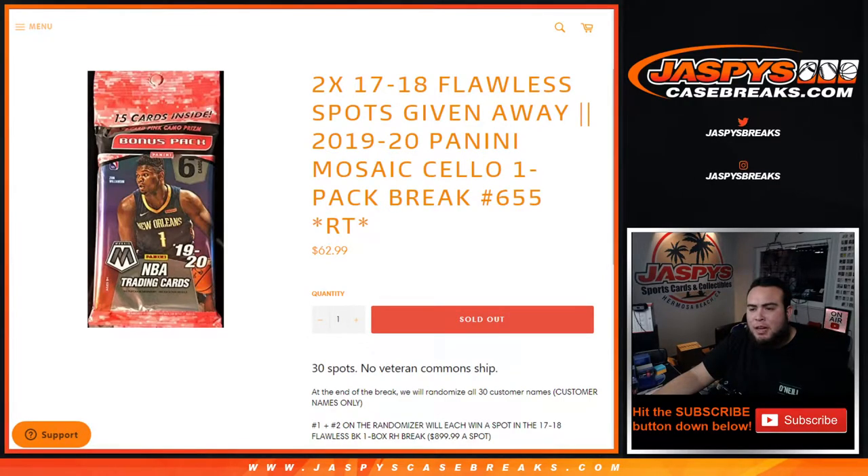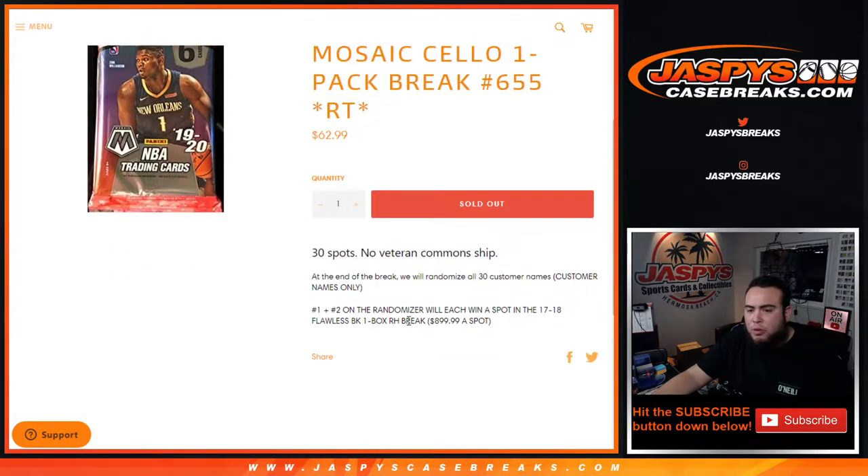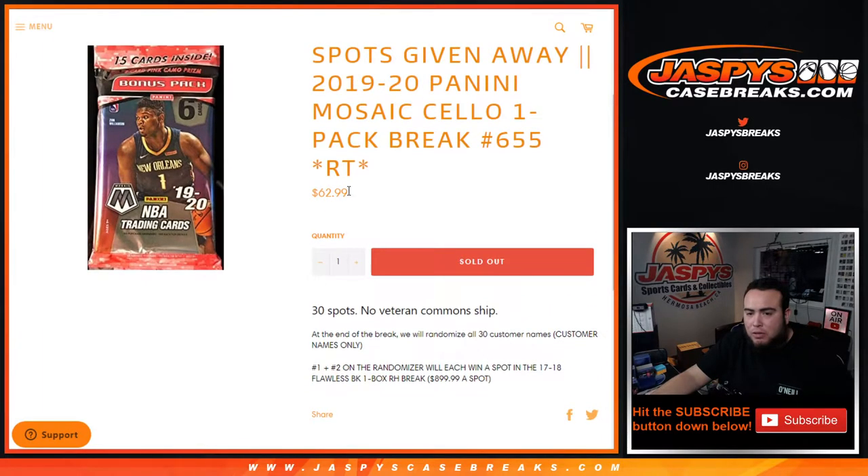What's up everybody, Jason here for JazzBeastCaseBreaks.com. We're giving away two 2017-18 Flawless random hit spot breaks here in a 2019-20 Panini Mosaic cello basketball one-pack break, number 655. The way this works: we'll do the break, randomize customer names and teams, distribute the hits out of the cello pack — no veteran common cards — and we're giving away two $900 spots in the cello pack for only 63 bucks.